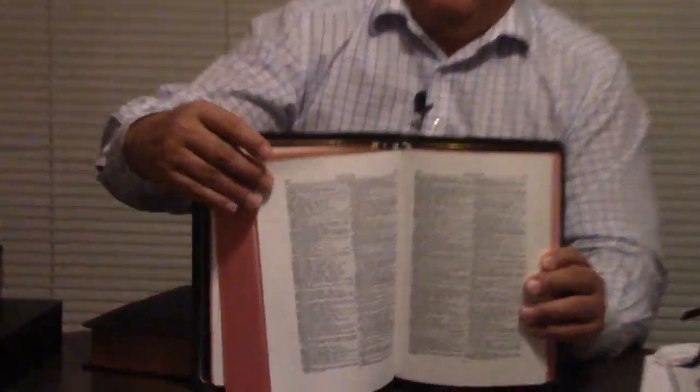At the back, it's got tons — a huge concordance, and then a subject index besides the concordance, and then a dictionary of proper names. I love the helps of the Long Primer.